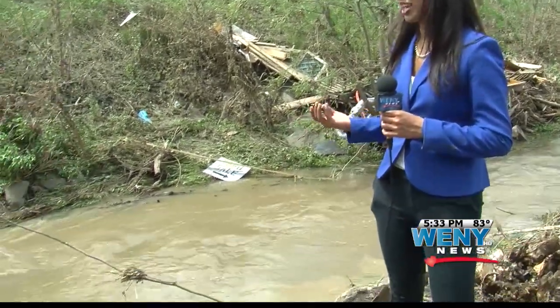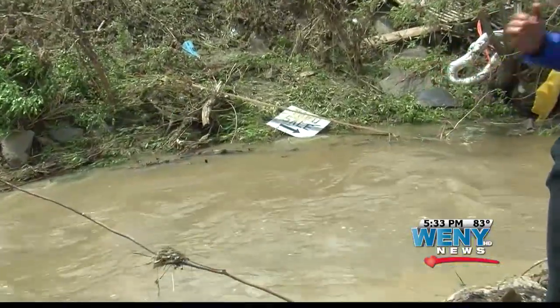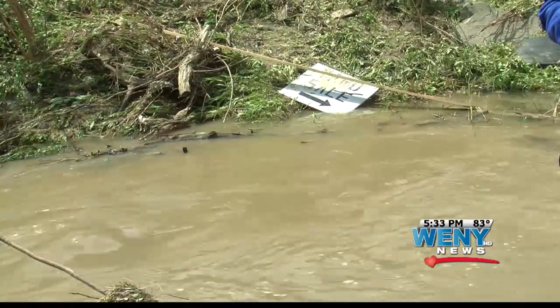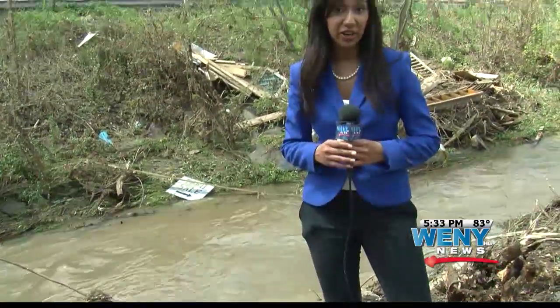Renata and Ben, this creek is the cause of the major damage here in Panyan. Flash flooding caused the waters to rise up and spread throughout the area, damaging several homes. Earlier this morning, some families even had to be rescued by firefighters.